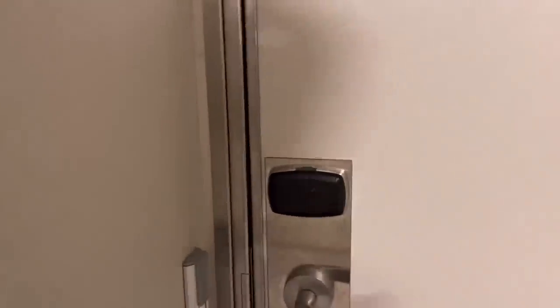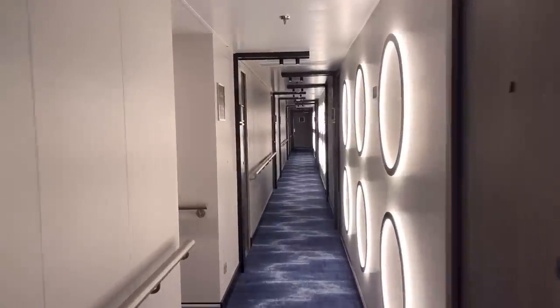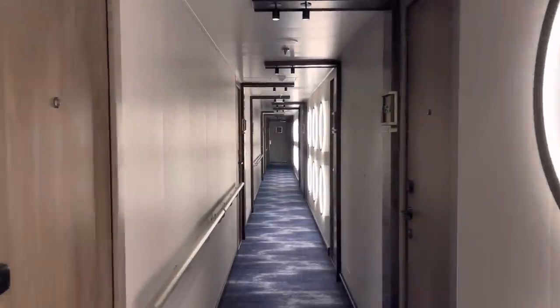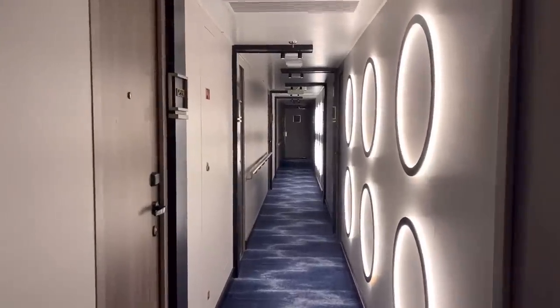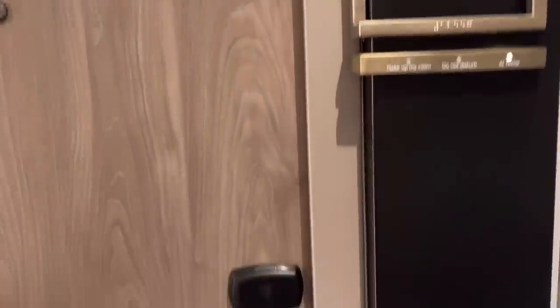In order to access the studio lounge, you do have to be staying in one of the studio cabins. It is part of a separate section of the ship which you can only get into using your key card. The design is somewhat different compared to the other general hallways outside, and I really like what they've done — it definitely gives you a unique feel and makes you feel special as a solo guest.